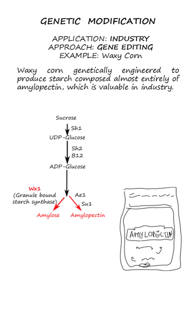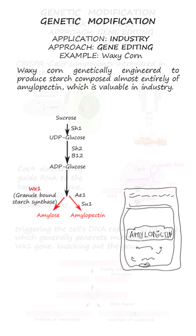Beyond agriculture, GM organisms are also valuable in various industries. An example is waxy corn, genetically engineered to produce starch almost entirely composed of amylopectin, an industrial ingredient. This can be achieved by inactivating the WX1 gene, which is responsible for the synthesis of amylose.